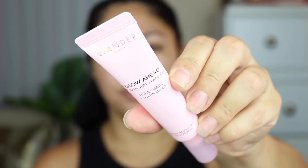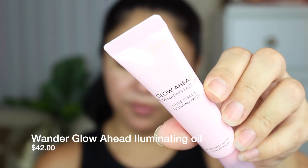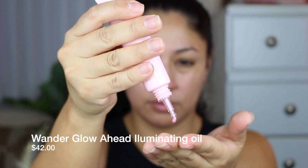So the first item that I am taking out of the box is this one by Wonder Beauty and it is called the Glow Ahead Illuminating Face Oil, and this one retails for $42. It smells really, really good and it feels really nice, not too oily. It does have a really mild scent but it feels really good on the skin for sure.